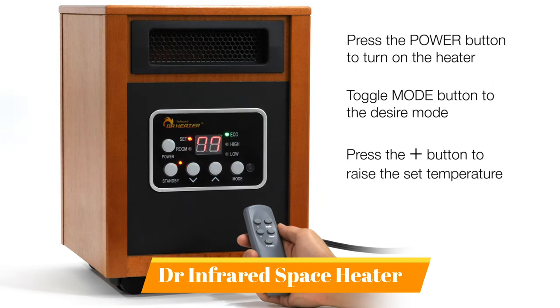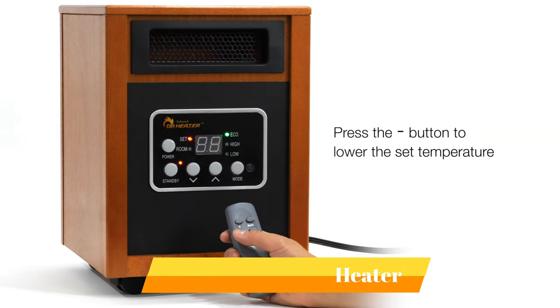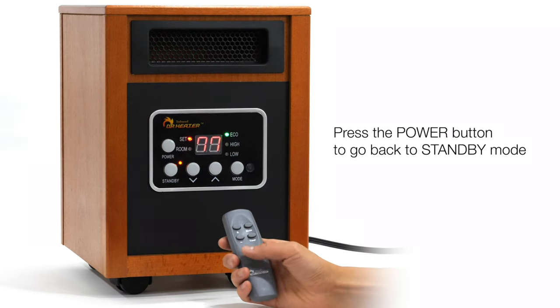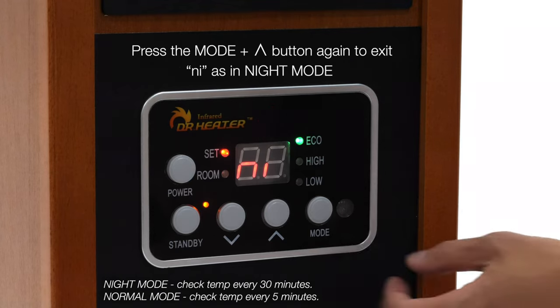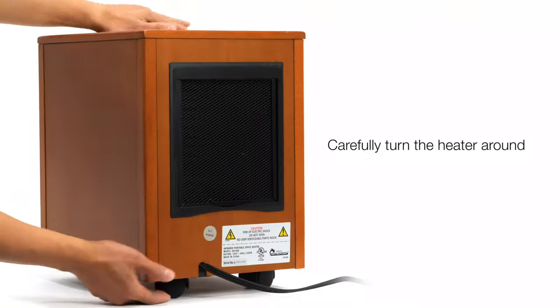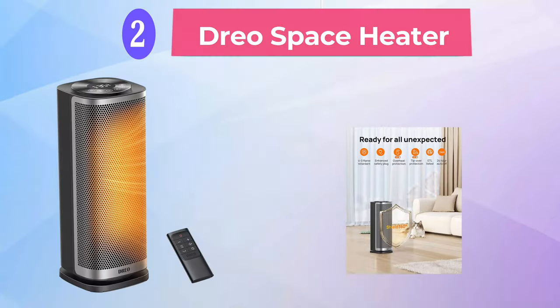It also has an automatic 12-hour shut-off timer. Equipped with a dual heating system and high-velocity low-noise blower, the Dr. Infrared Heater increases heat distribution and transfer rate, quickly bringing your room to a comfortable temperature. The Dr. Infrared Heater is perfectly safe around children and pets and only gets warm to the touch. It does not have exposed heating elements that can cause a fire. The Dr. Infrared Heater comes with an energy-saving eco-mode and high and low settings.